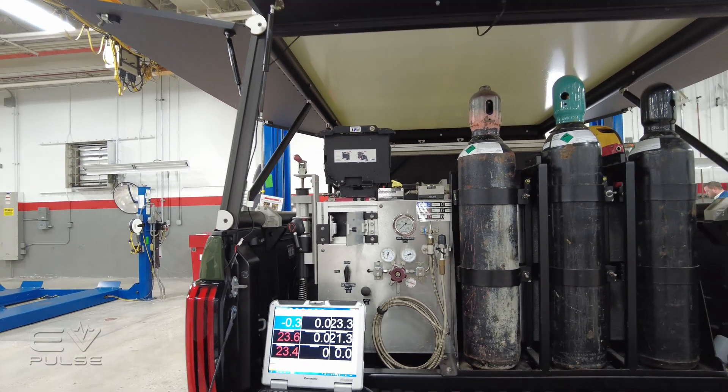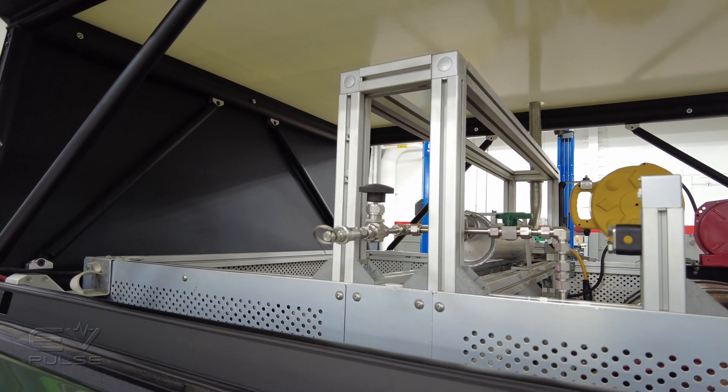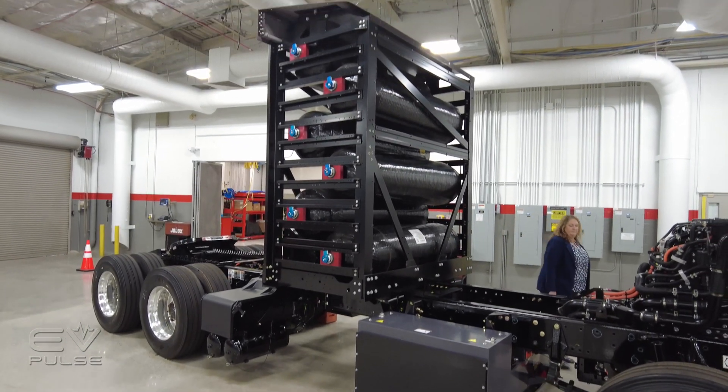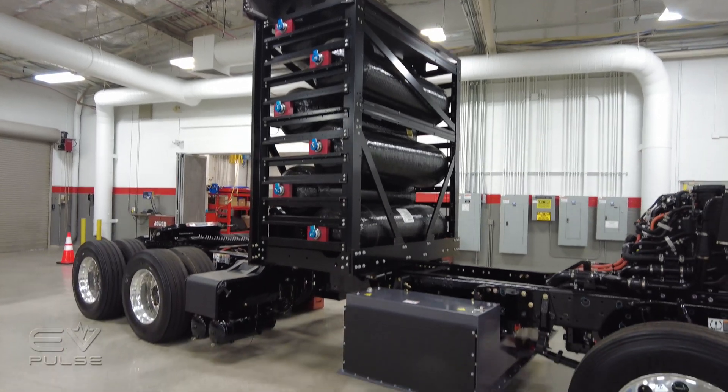Apparently before this truck, if you took a Mirai to a station and the station was bad, there was a good chance you would end up walking home. They even had a Class 8 Kenworth truck torn apart so we could see the giant tanks and the hydrogen components, and how they stack up in the seemingly innocuous-looking tractor.